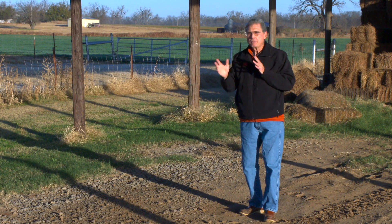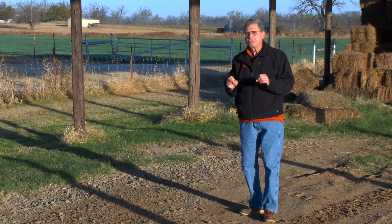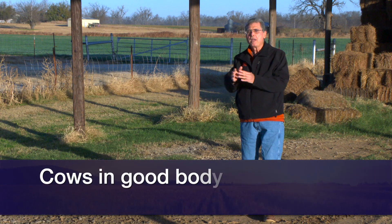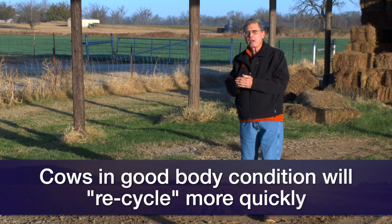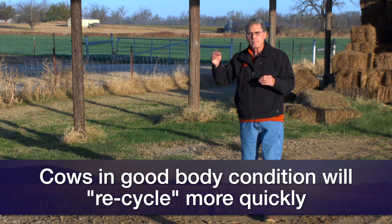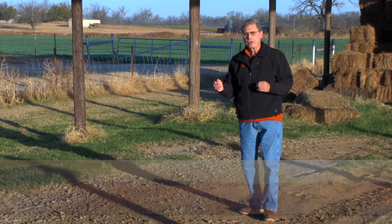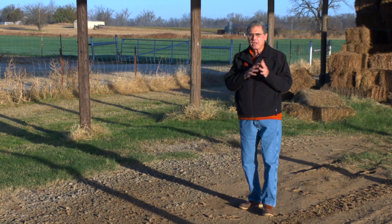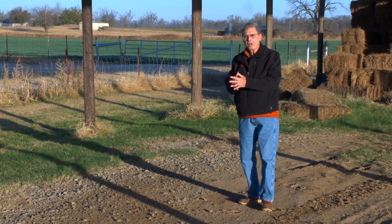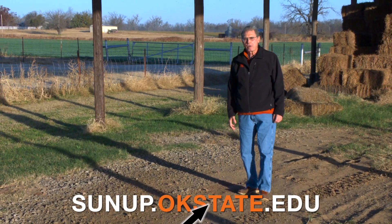It looks like it's one of those things where, as much as times change, that one biologically stays the same. Cows in good body condition will tend to recycle quicker and have a better chance to re-breed in the upcoming breeding season than cows that are in thinner body condition, which we know are going to take many more days between calving and recycling. We hope this gives you a better idea of the impact of body condition on reproduction and how it affects your herd. We'll look forward to visiting with you again next week on Sunup's Cow Calf Corner.